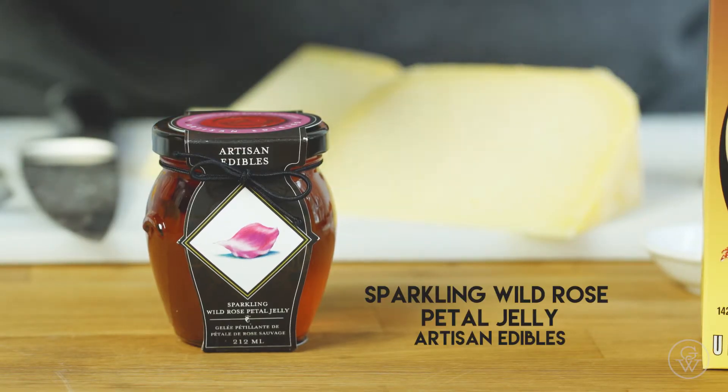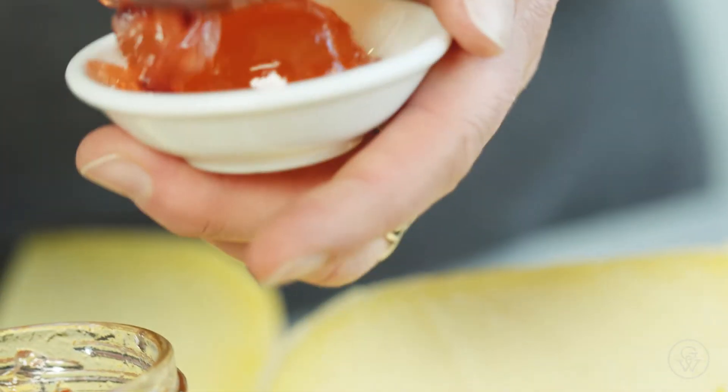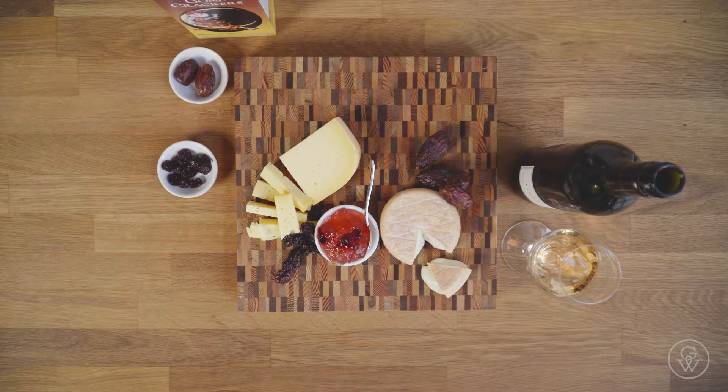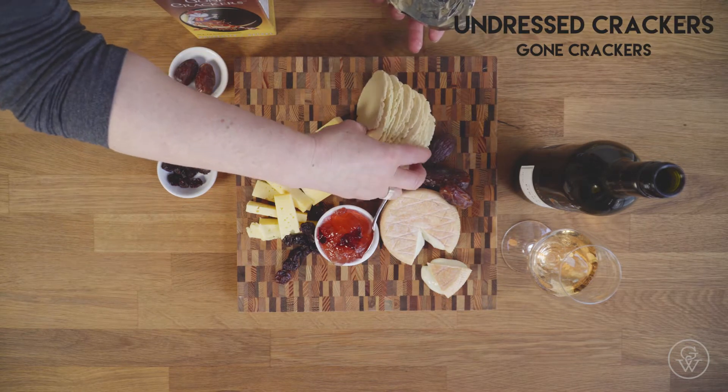I've chosen to put some rose petal jelly — that's from Artisan Edibles over on Vancouver Island — and we're going to put some dried fruit with it and some nice really simple crackers. I think you don't really want to detract too much from the cheese and from the wine, so just put something really simple to go with it.